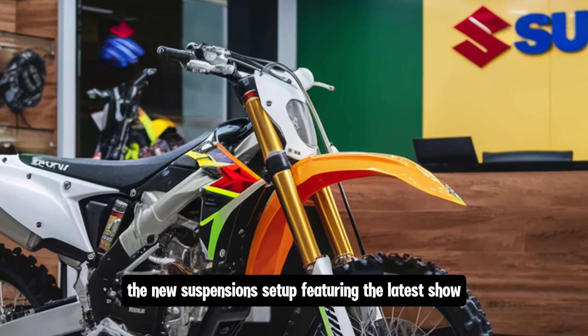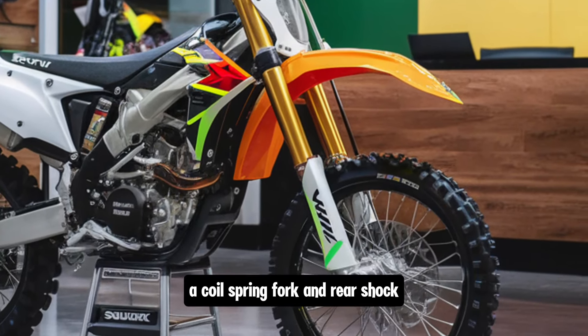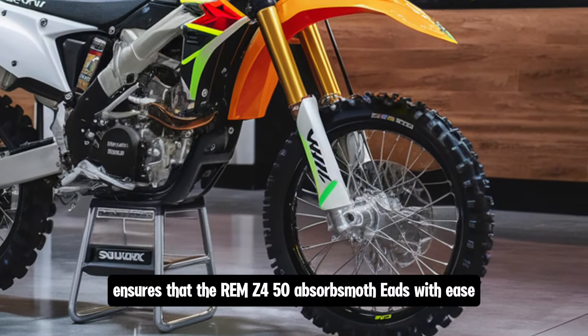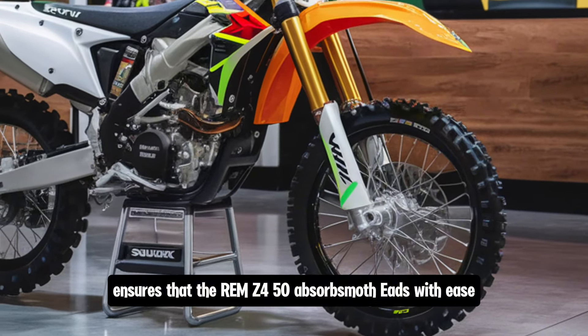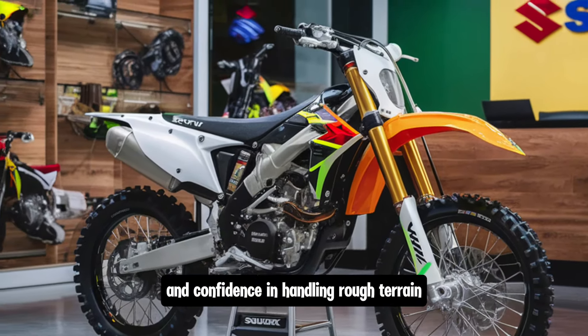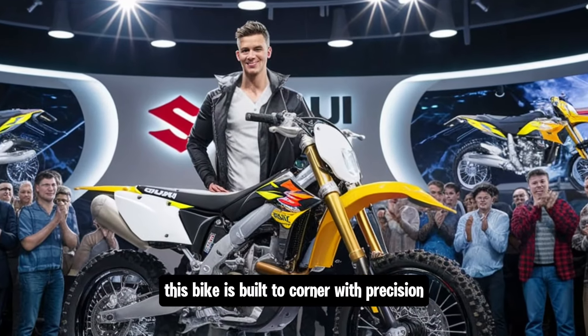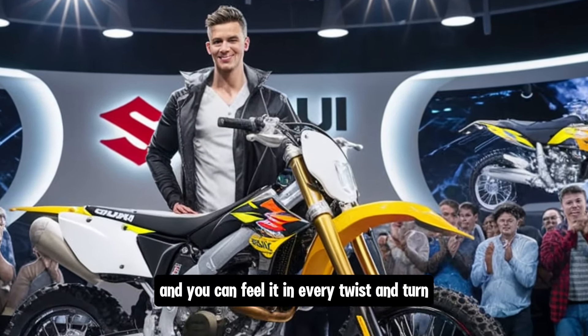The new suspension setup, featuring the latest Showa coil spring fork and rear shock, ensures that the RM-Z450 absorbs the bumps with ease, giving the rider more control and confidence in handling rough terrain. This bike is built to corner with precision, and you can feel it in every twist and turn.